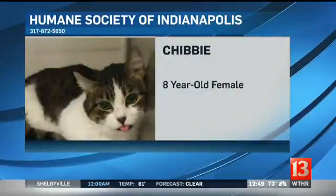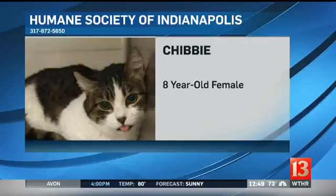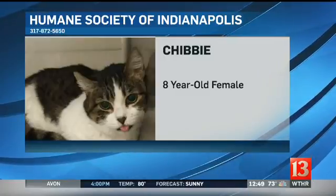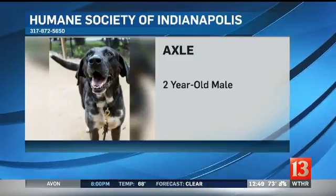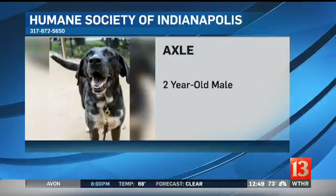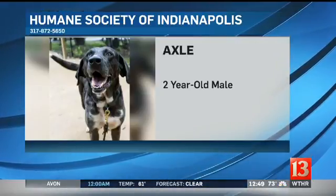Who can our community adopt today? We always have animals to adopt. The cat here is Chibi — she's an eight-year-old female. She's a little shy, so she probably isn't a good fit for homes with dogs or kids; she needs to warm up to you. But if you can give Chibi a home, that would be great. And here's Axel — he's a two-year-old male, and he would actually be a great dog for just about anybody. They're both available at the Humane Society of Indianapolis.